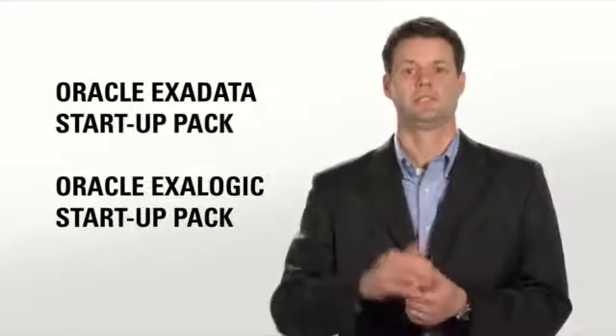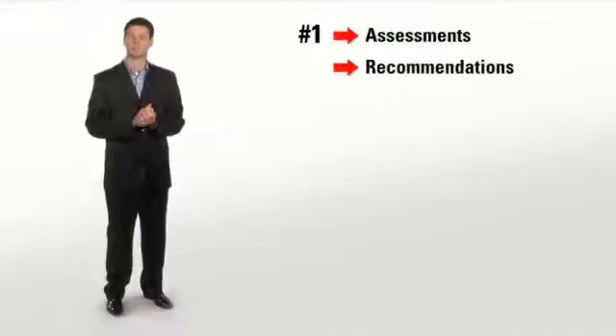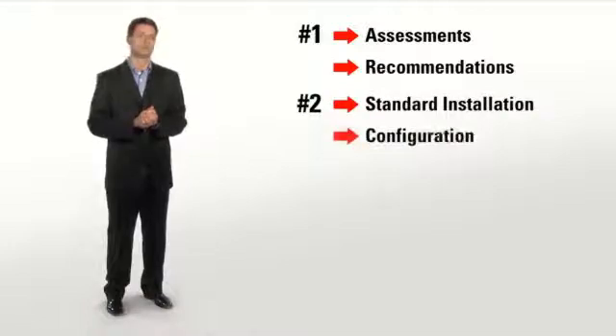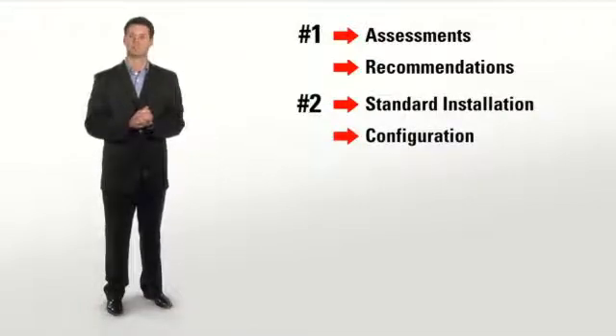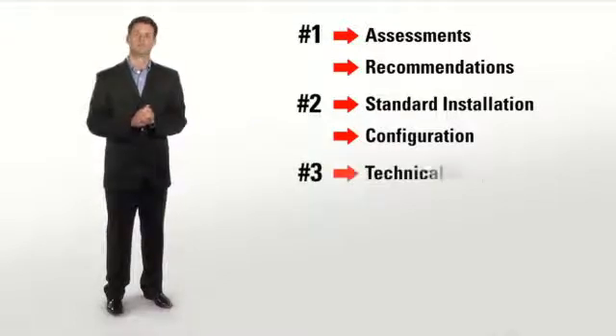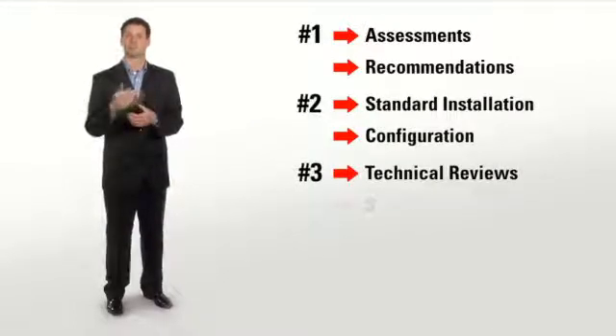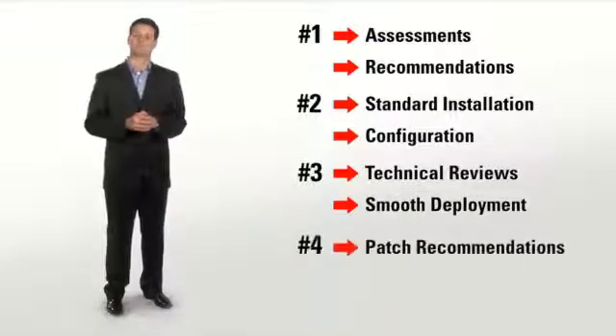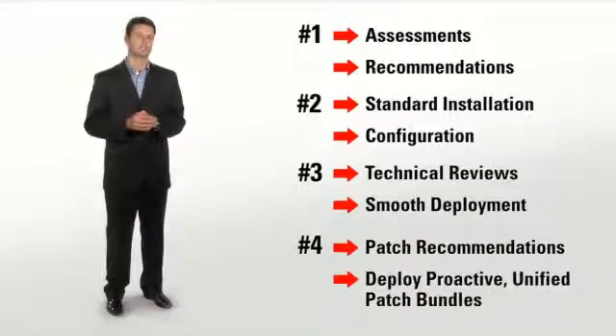These packs are based on a lifecycle services approach to your IT environment. First, we provide assessments and recommendations to be used throughout the deployment. Next, we perform standard installation and configuration, drawing on Oracle's knowledge of what's needed for a successful installation. Then we provide technical reviews with Oracle engineers to help you ensure a smooth deployment. Finally, we provide patch recommendations and deploy proactive, unified patch bundles every quarter for one year.